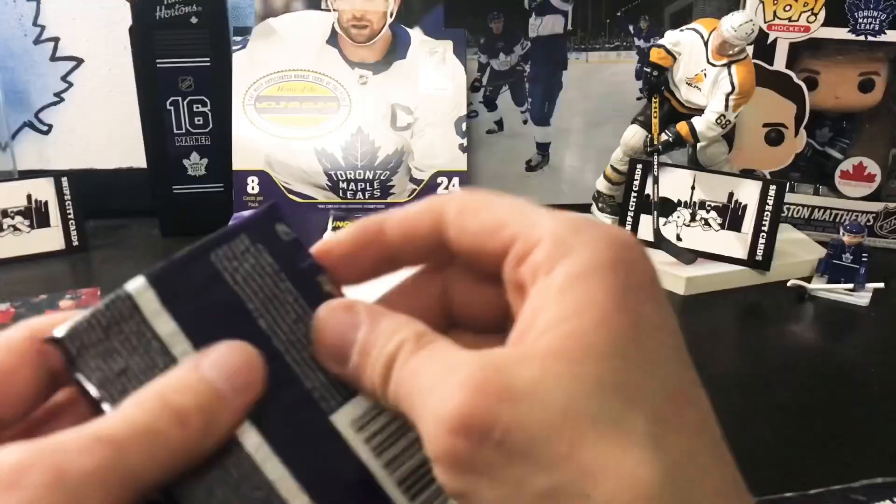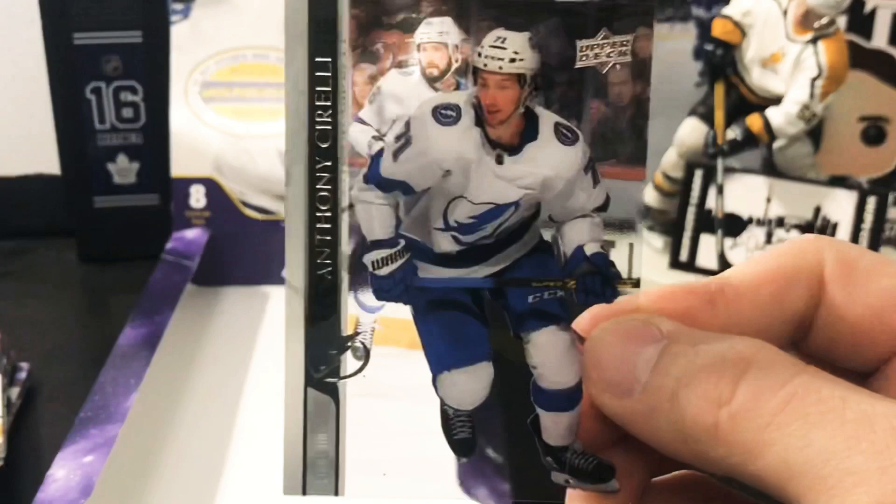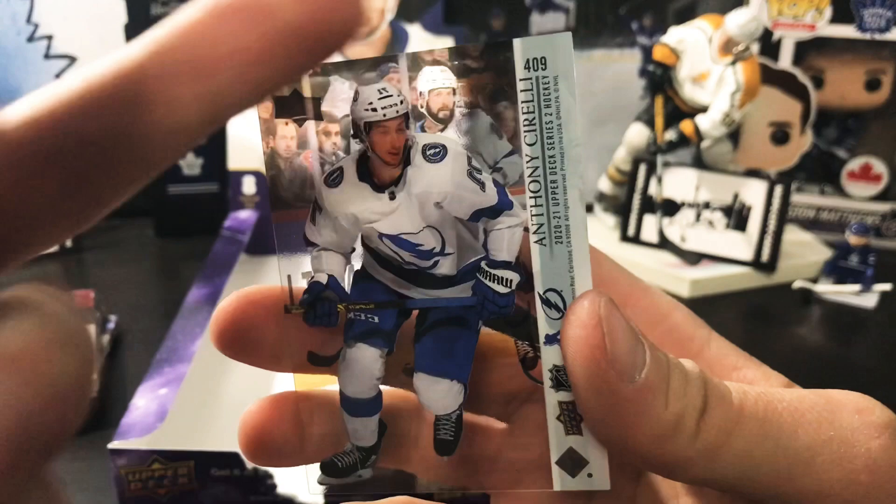Next one here — we got a Clear-Cut of Anthony Sorelli, clear-cut base. Did a good job on the back side, a lot nicer than some of the other stuff for sure.